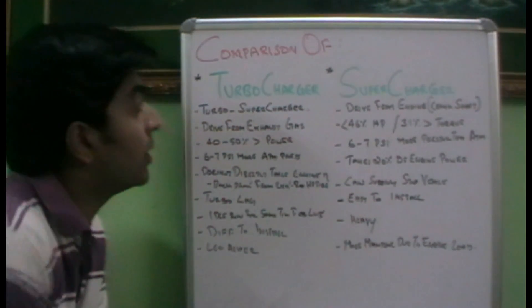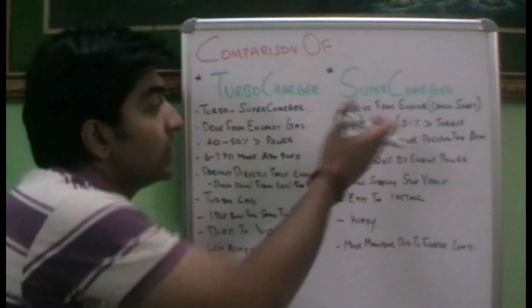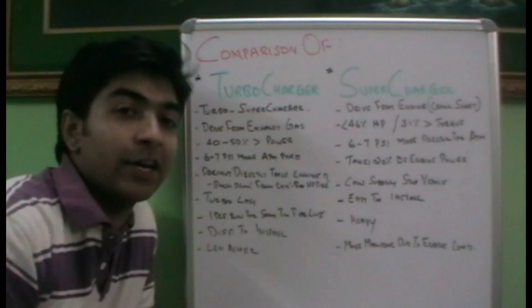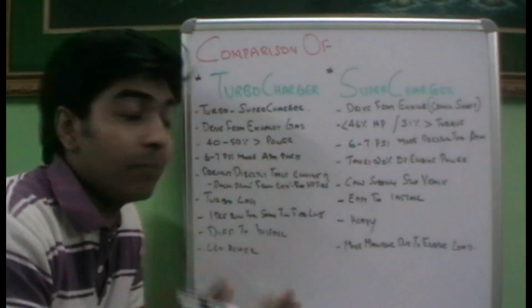Hi friends, today we will be comparing supercharger and turbocharger. Some people have a doubt that both these are the same. Actually, supercharger and turbocharger are two different technologies, but the purpose is the same — what they are doing is the same.